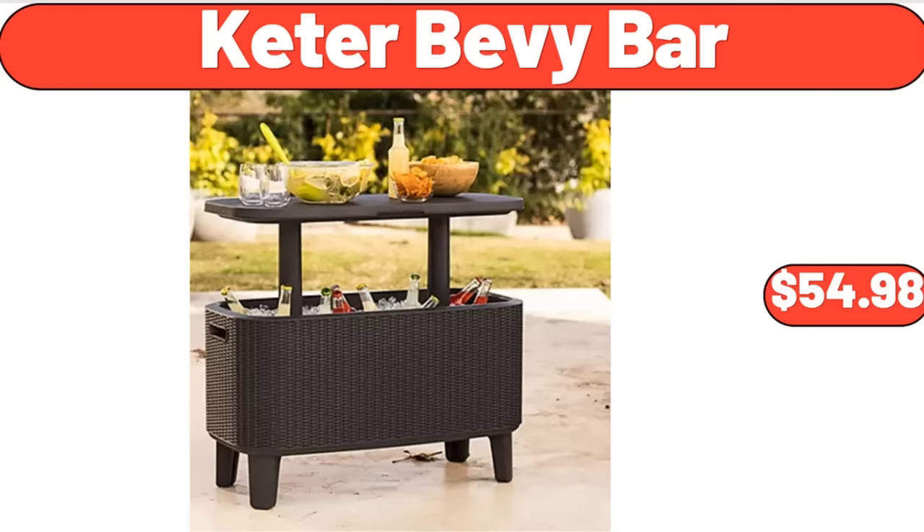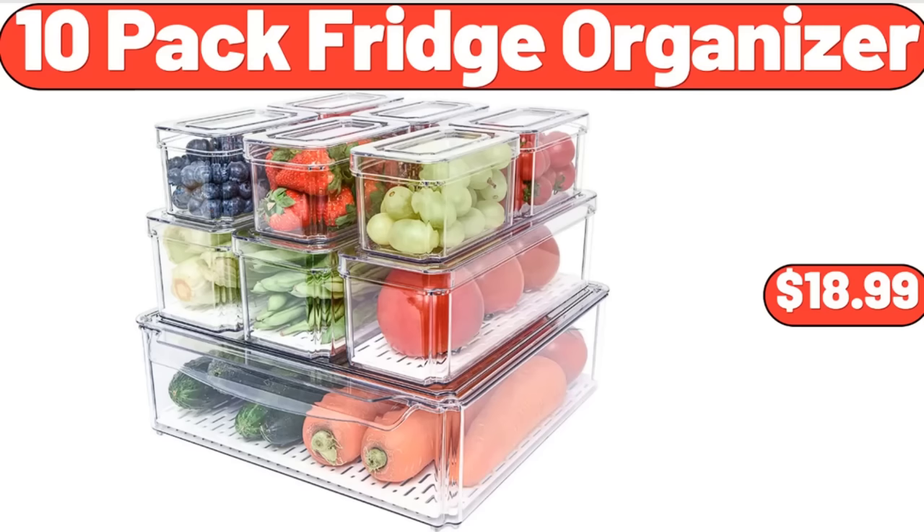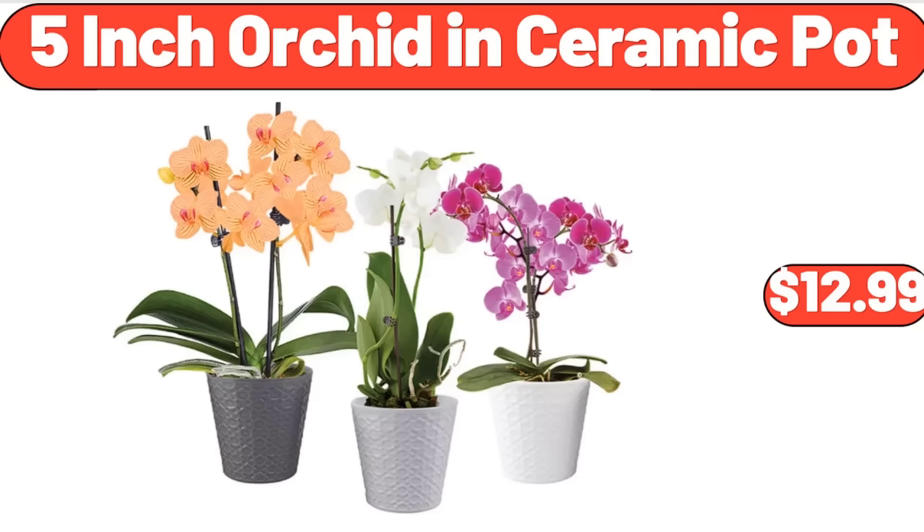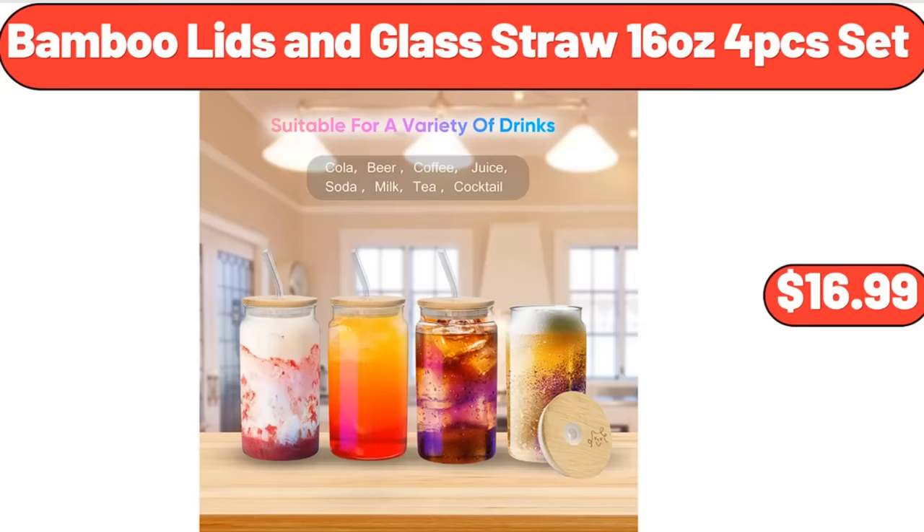Keter Bevy Bar, $54.98. 10-Pack Fridge Organizer, $18.99. Cheese Spatzel, 20 oz, $4.99. 5-Inch Orchid in Ceramic Pot, $12.99. Bamboo Lids in Glass Straw 16 oz, 4-Piece Set, $16.99.